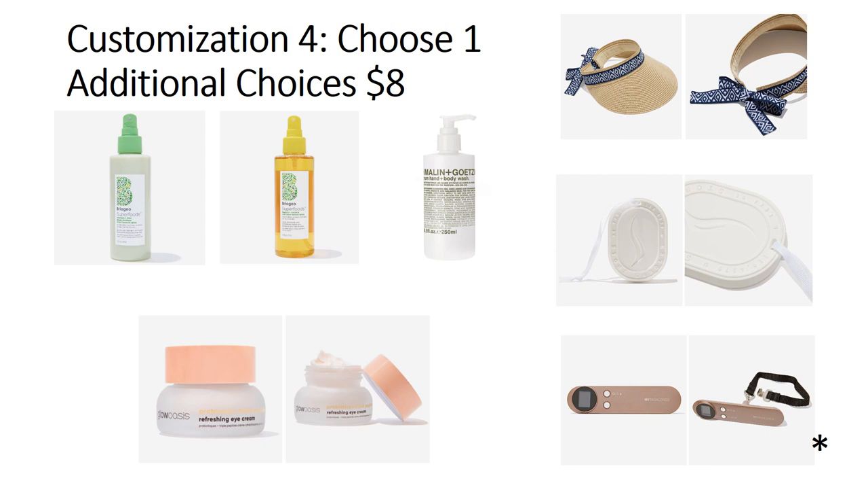On to customization five. I keep forgetting — for customization four I think I'm getting the Briogeo Avocado leave-in spray. If it doesn't work for me, it'll work for my daughter.